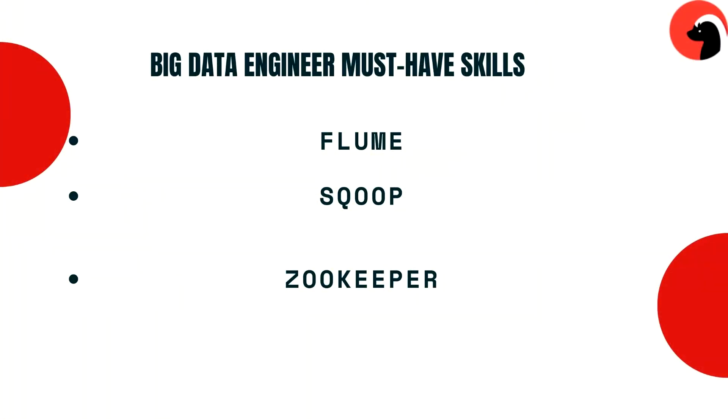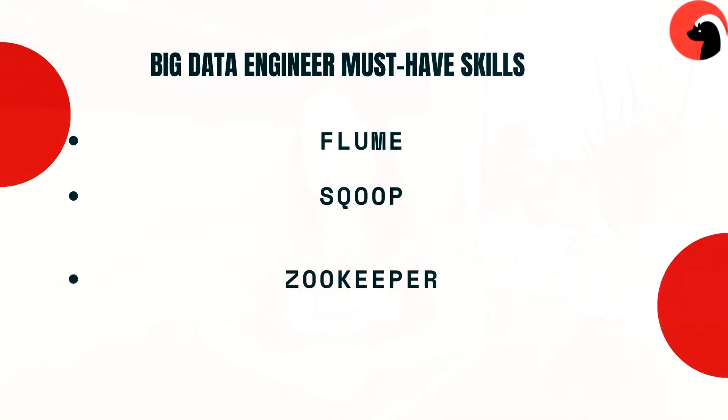The next two tools are Flume and Sqoop, and both are needed to work with the HDFS system. Flume is a tool used to import unstructured data to HDFS, whereas Sqoop is used to import and export structured data from RDBMS to HDFS. The next tool is ZooKeeper, which acts as a coordinator among distributed services running in a Hadoop environment, helping with configuration management and synchronizing services.